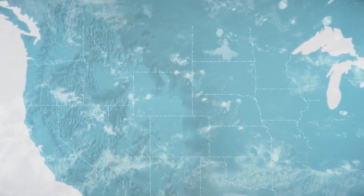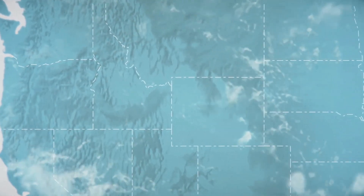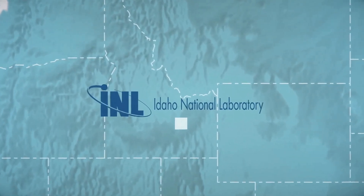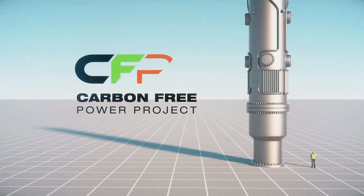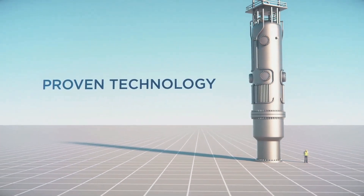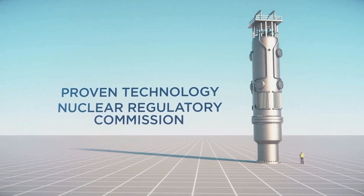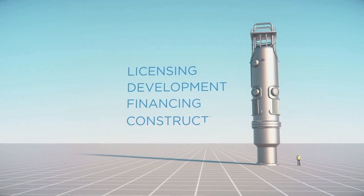The advantages of this compact modular reactor are largely due to its small size and modular design. NuScale can mass manufacture its light water reactor modules in its factory and then ship them worldwide for a relatively quick and painless installation, as opposed to having to build each reactor on-site, specially designed for the location.